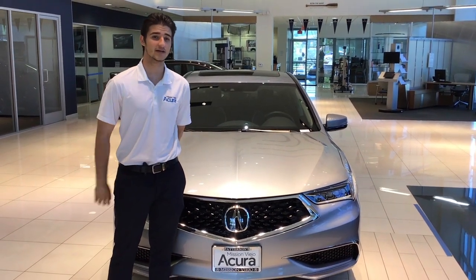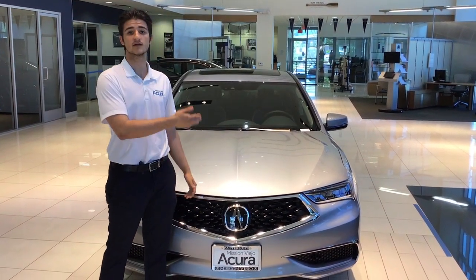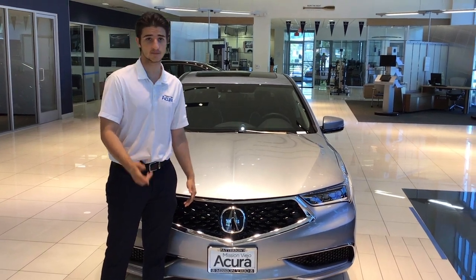Hello, I'm Joey with Mission Viejo Acura and I'm going to be showing you the 3.5 TLX with technology package.